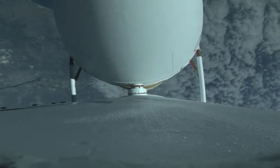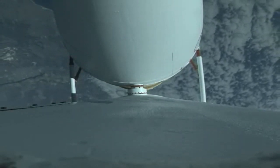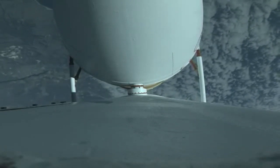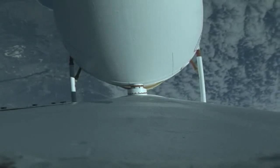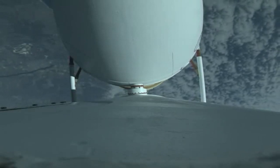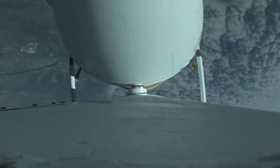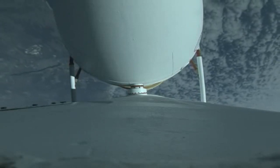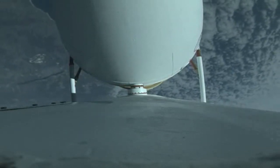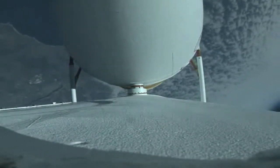The second stage reaction control system pressurization valve has opened. Delta IV is now 130 seconds into flight, flying at an altitude of 19 miles, downrange distance of 14 miles. Delta IV has gone to closed-loop guidance. Vehicle body rates are as expected.